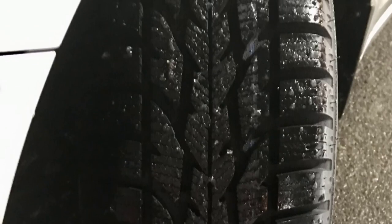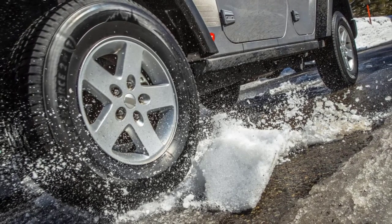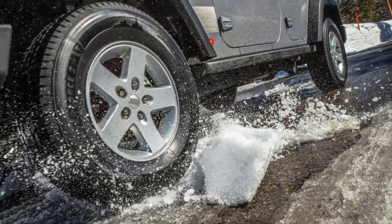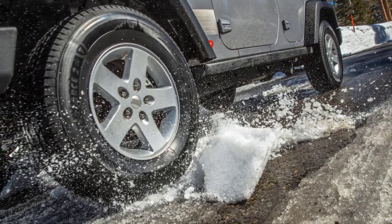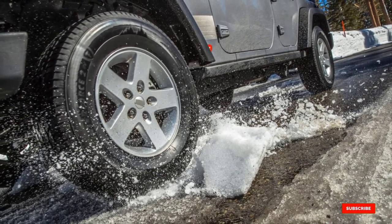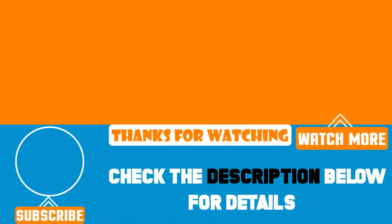Like all snow tires, the Winter Force II has the caveat that using it in the dry causes premature wear, and using studded tires on pavement is generally illegal. But if serious winter traction is what you need, the Winter Force II is the way to go. We upload product review videos every single day, so don't forget to subscribe and hit the bell button for upcoming video notifications.